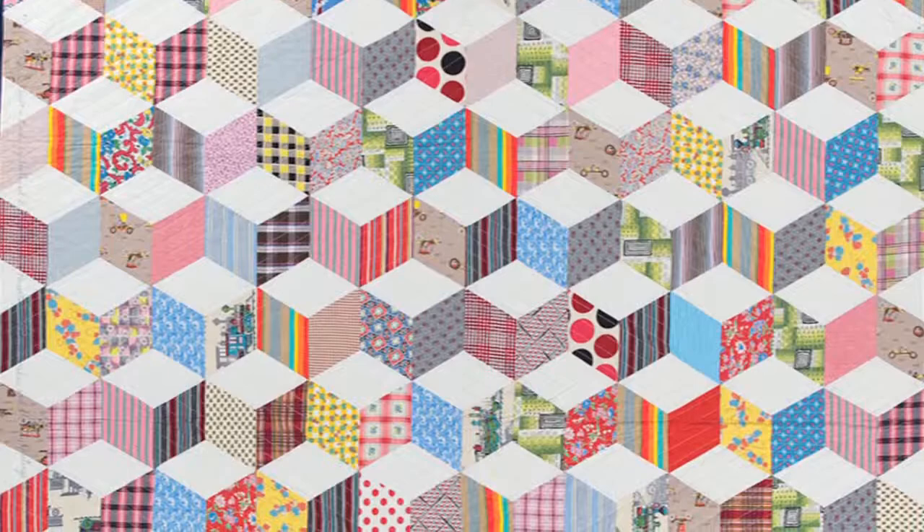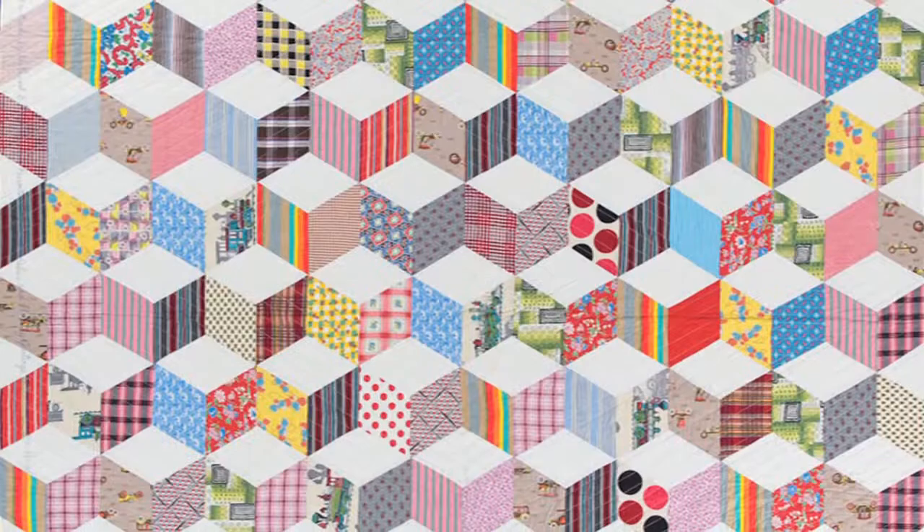Ernest made quilts that were called puzzles — like Bachelor's Puzzle and Greek Puzzle — those are the names of the patterns. But he also made quilts that were visual puzzles. They gave the illusion of a third dimension or layers, when it was actually a two-dimensional object.